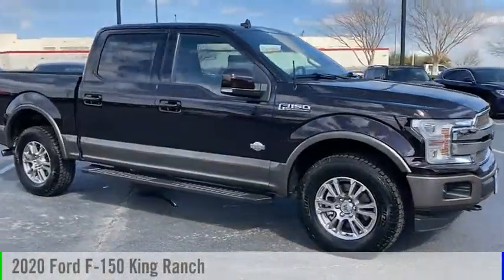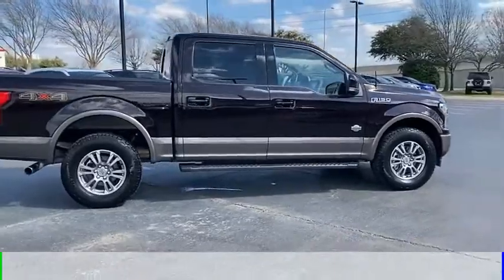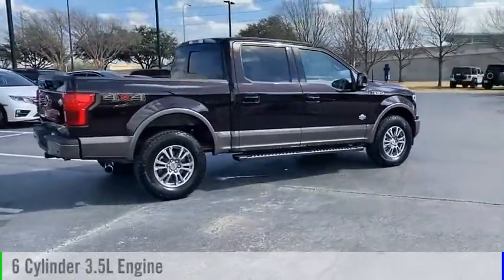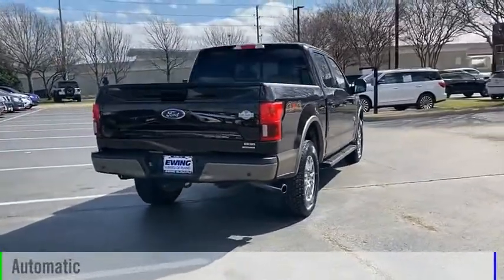We are pleased to show you the 2020 F-150. This vehicle is powered by a four-wheel drive, six-cylinder, 3.5-liter engine, and comes with an automatic transmission.